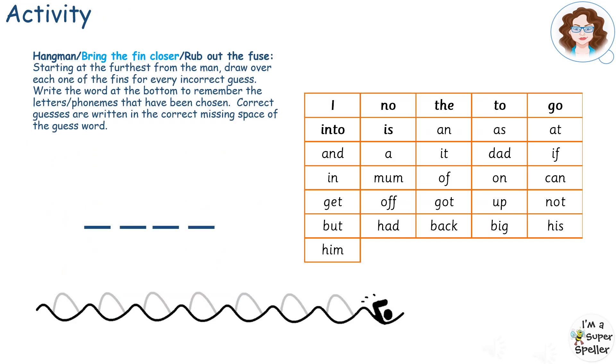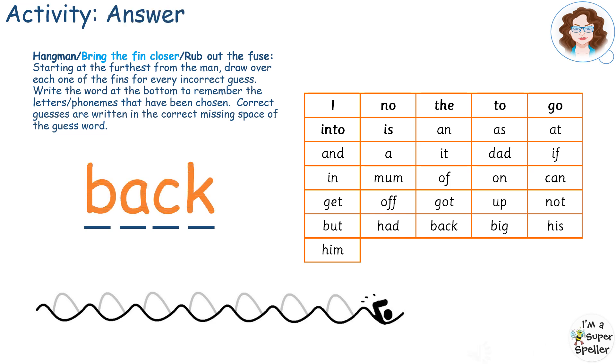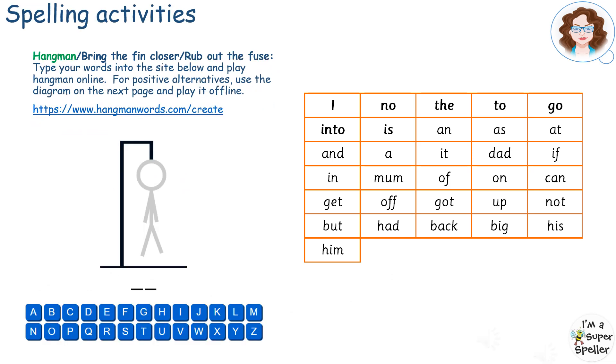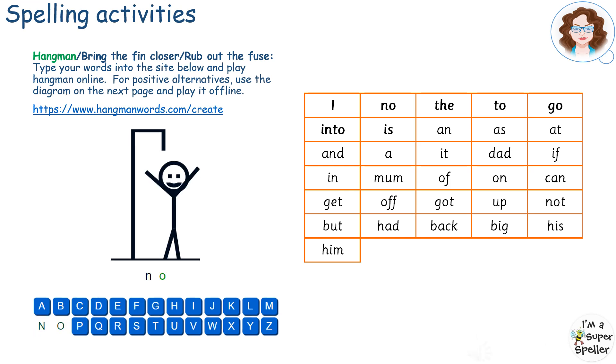Try playing bring the fin closer. Pause here. How did you do? Have a go playing rub out the fuse. Pause here. How did you do? Or play hangman — either use the link to create your own online version, or play on a piece of paper. Pause here. How did you do?